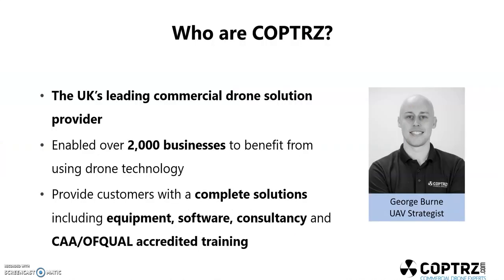Copters are the UK's leading commercial drone solution provider. We've enabled over 2,000 businesses in the last couple of years to benefit from using drone technology — either using drones themselves for commercial work, using the software, or using the payloads specific to those drones. We provide customers with a complete solution: that includes equipment, software such as Pix4D and Propeller, consultancy on certain projects and business cases, and also CAA and Ofqual accredited training, including permissions for commercial operations.